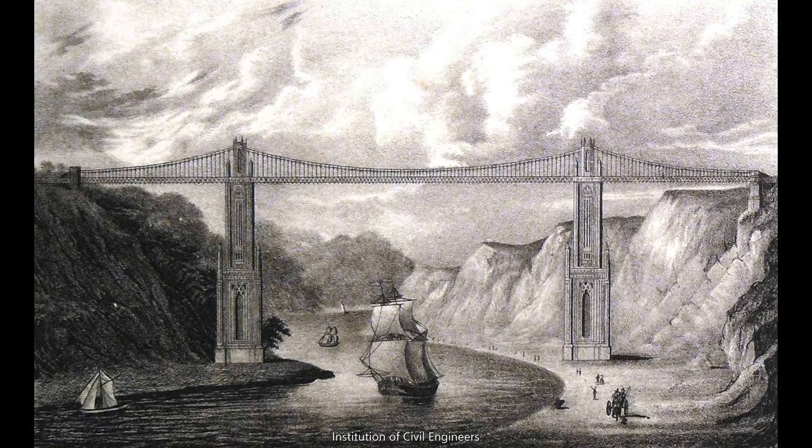Hello everyone, it's Laura here from the Visitor Centre with part two of our story about finding a design for the Clifton Suspension Bridge. I'm going to begin today with a little recap. Last time I showed you this Gothic design by Thomas Telford, which was submitted after no winning entry was found to the first competition in 1829. The people of Bristol really didn't like it — they thought the Gothic style was old-fashioned and that the bridge didn't really fit with the natural surroundings of the gorge.